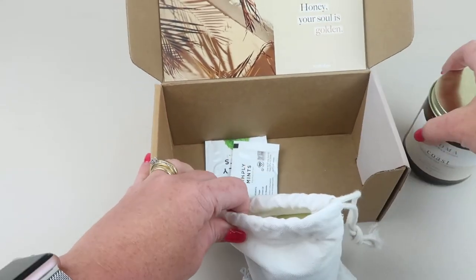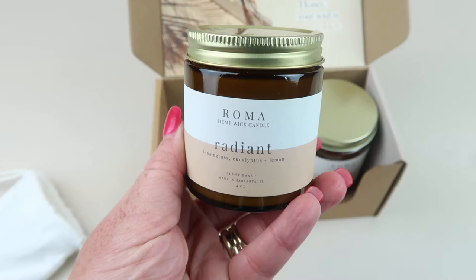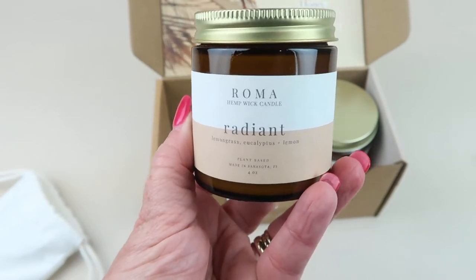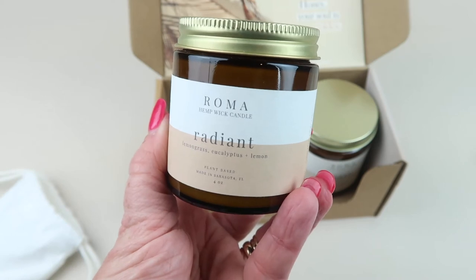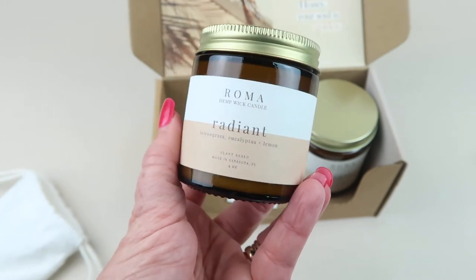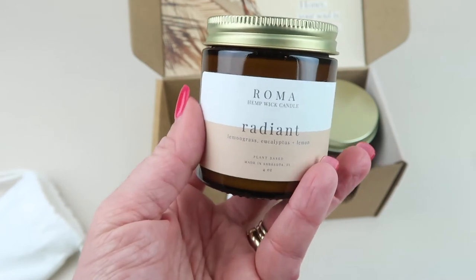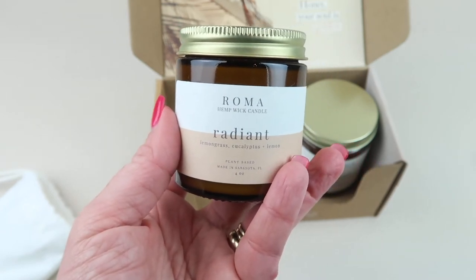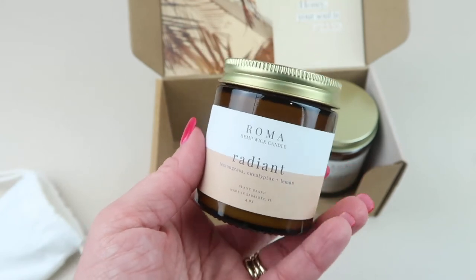Let's check out the smaller candle. This 4-ounce candle is called Radiant. It's in the Vivier Box only and it has top notes of lemongrass, middle notes of lemon, and the base is eucalyptus. Its name is representative of both the wonderful glow this candle will give off, as well as the bright and beaming scent — for one of those good mood kind of days.